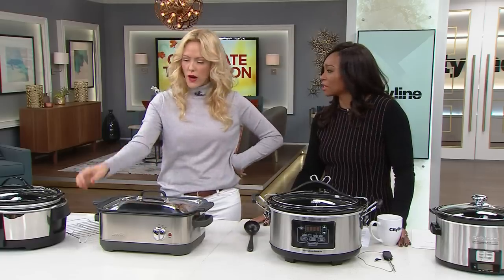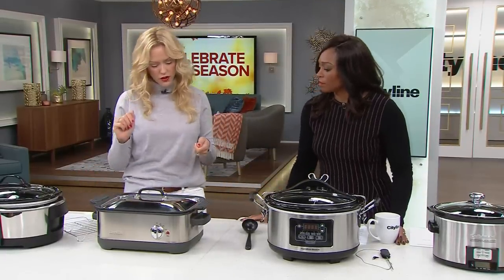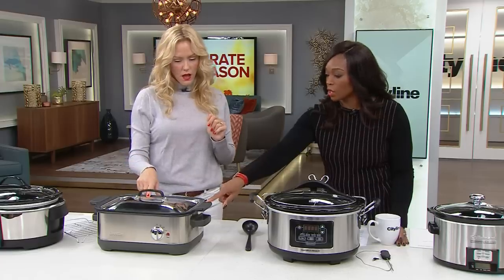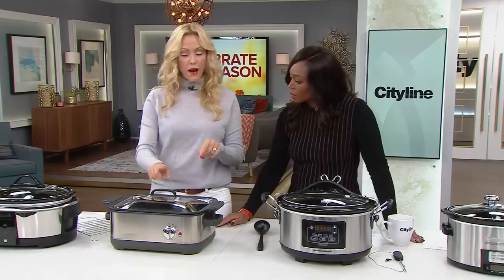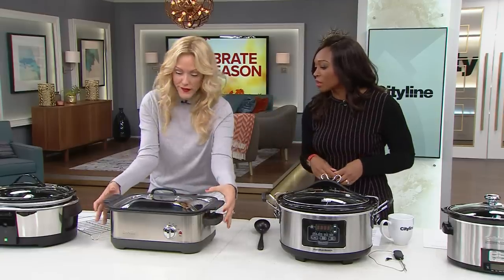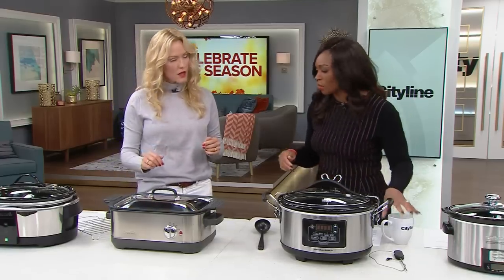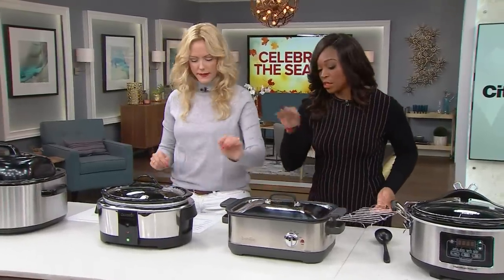It also has silicone handles so it doesn't get hot when you're moving it around — those silicone pads come off to wash underneath. The chicken cooked in two hours and fifteen minutes to perfection, and it actually got a little brown on top, which I think had something to do with the sear feature or the stainless steel lid. At $199, this is the most expensive in the lineup, but it's really good looking and surprisingly compact for storing — that square shape tucks right in.